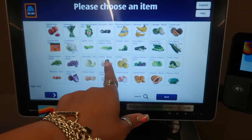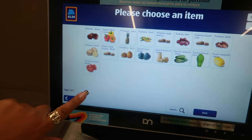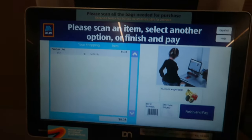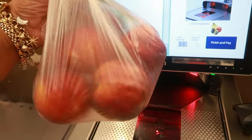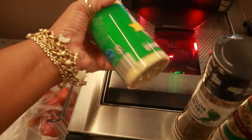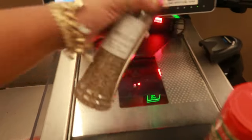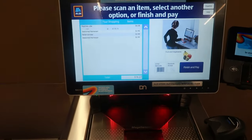At the self-checkout — where are the peaches? Searching for peaches on the screen... there they are! Total came to $6.38 — I have six of them. Grand total: $16.27.